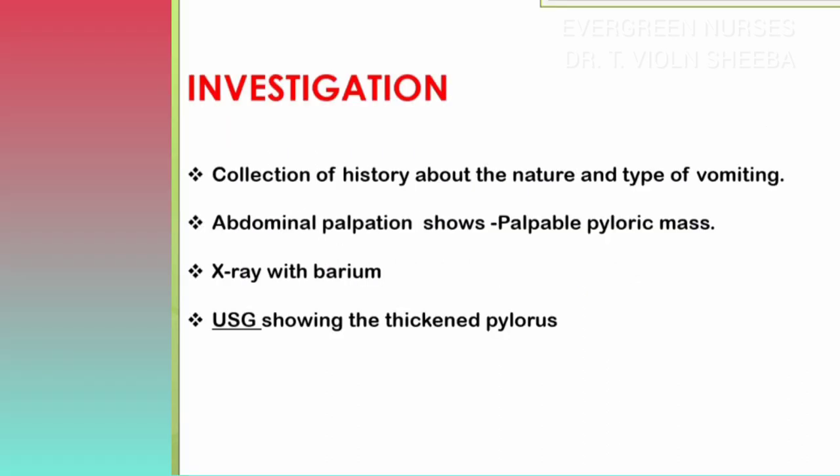Let us see the investigations to be carried out for this condition. First, we have to collect the history from the mother about the nature and type of vomiting — how long the vomiting has been present, whether it is projectile or non-projectile, and whether it is bile-stained or non-bile-stained. Every detail must be collected from the parents or caregiver.